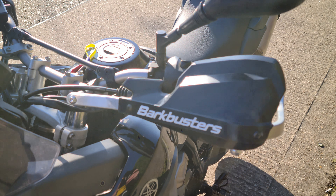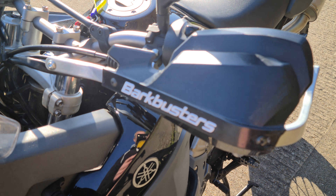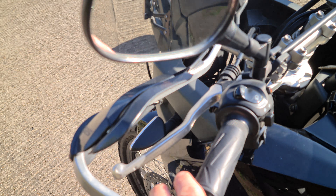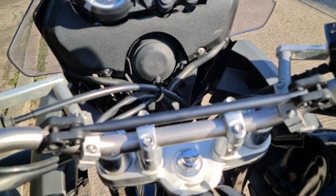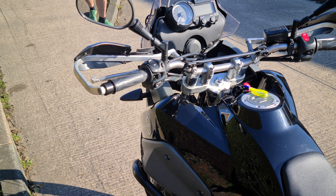We have Bark Busters which are not cheap — they've gone for the best with these, just to protect your levers if you did drop it when going off-road. But she's in absolutely stunning condition. They've also dropped the height of the forks, which is easily rectified — just undo the brackets and they pull up, so that's not a problem.